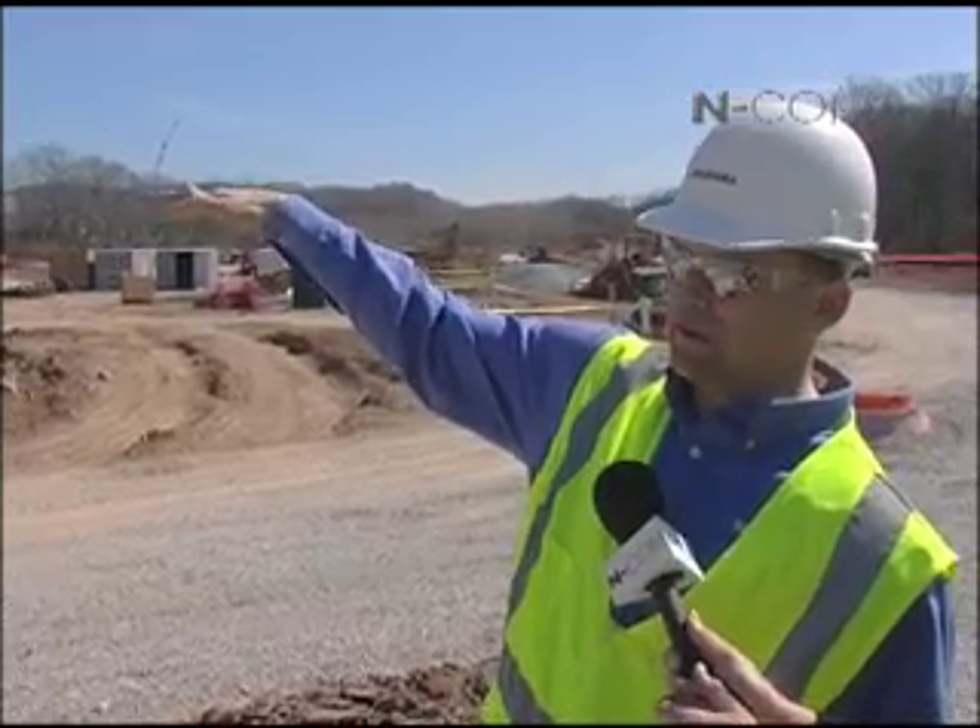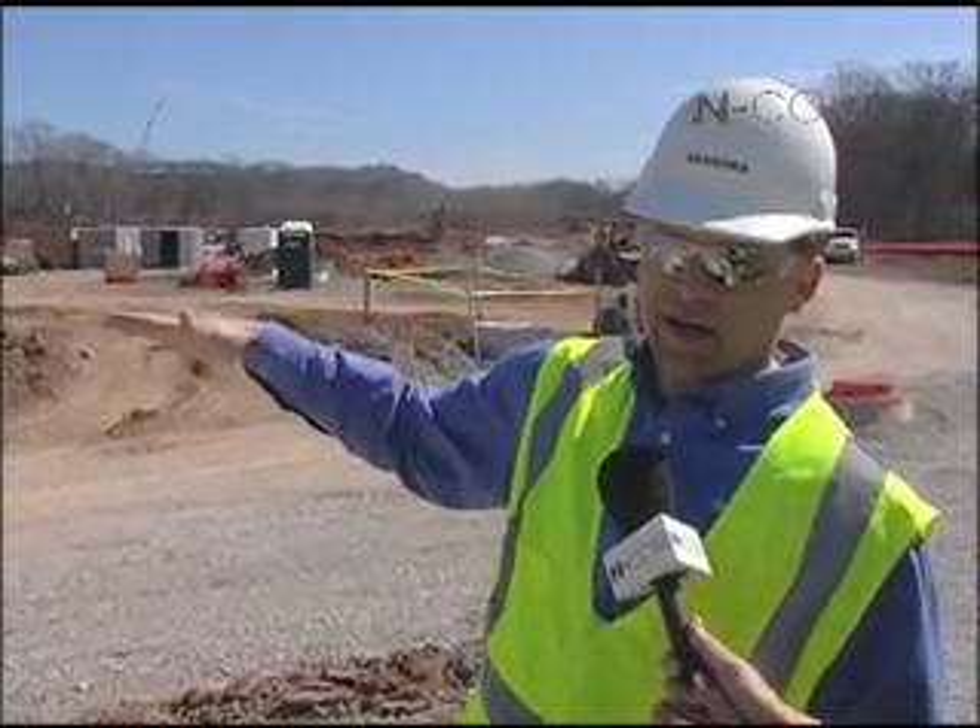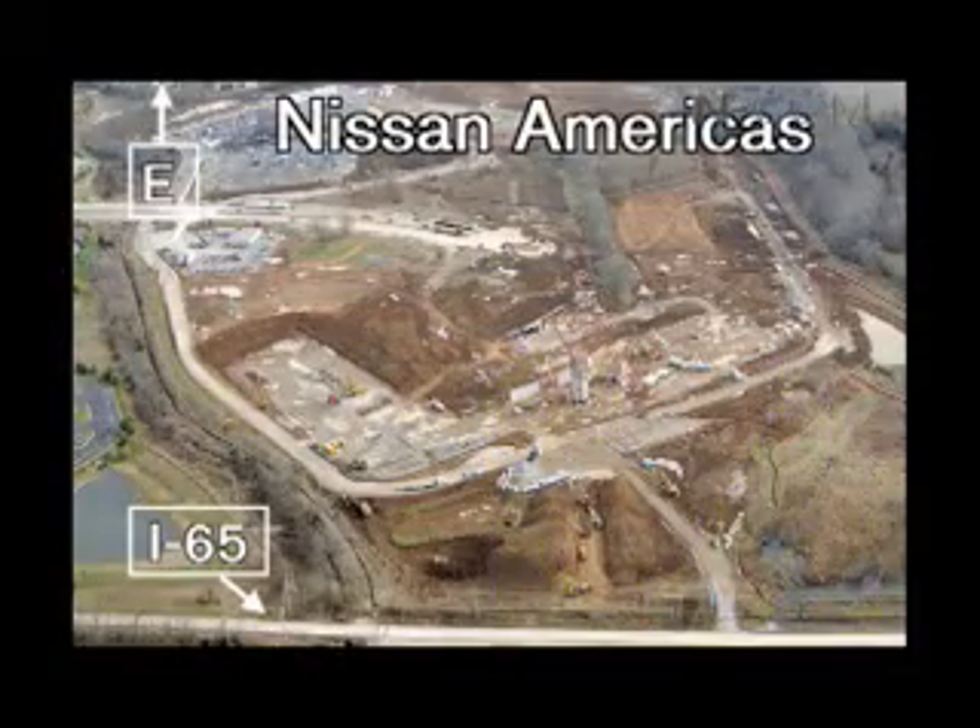That's also the floor — the first floor — that houses your kitchen area, your cafeteria dining area, and some of your meeting spaces.